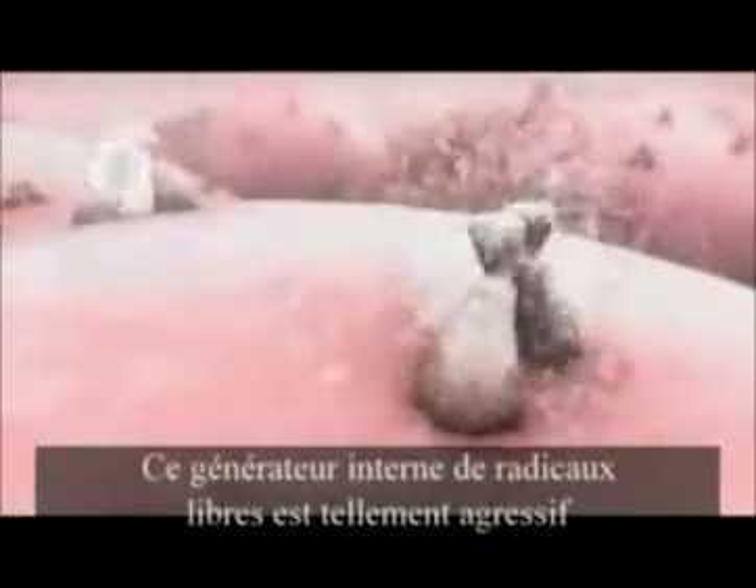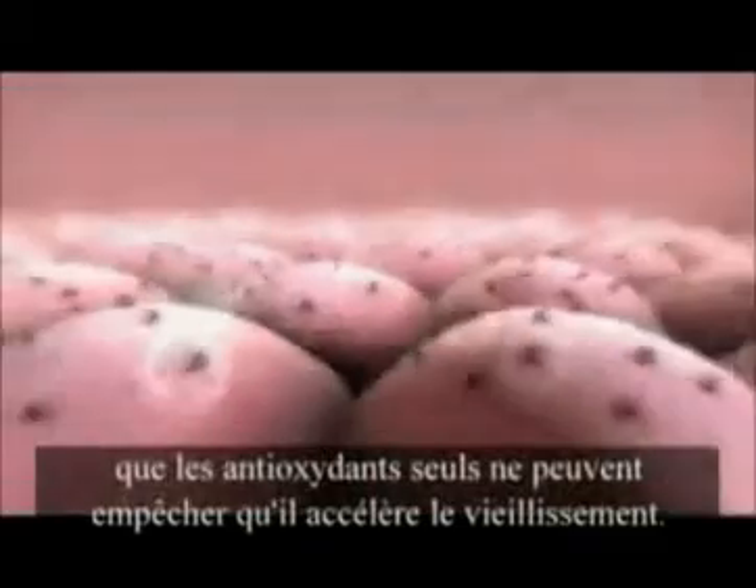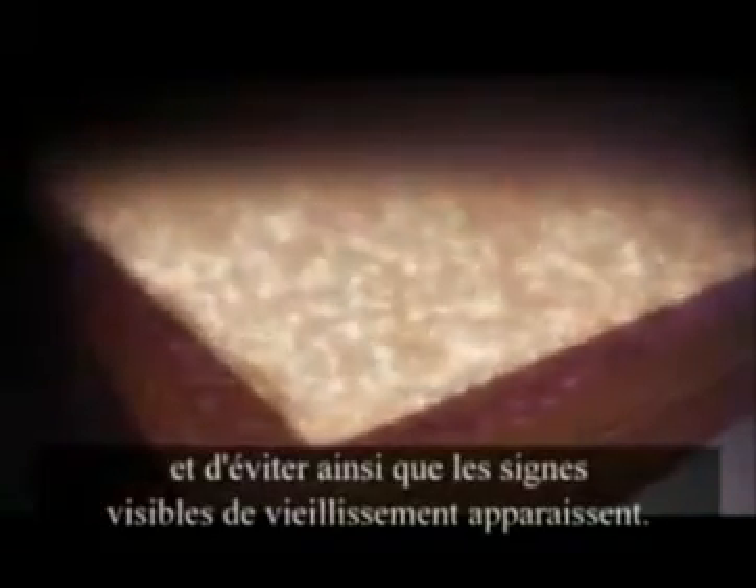So what can you do? This internal free radical generator is so aggressive that antioxidants alone cannot prevent its age-accelerating effects. The unique solution? Slow the production of these skin-damaging free radicals at their source and stop the visible signs of aging before they start.